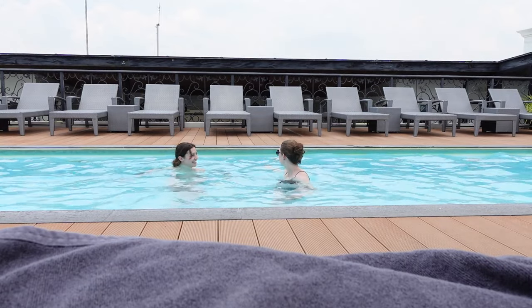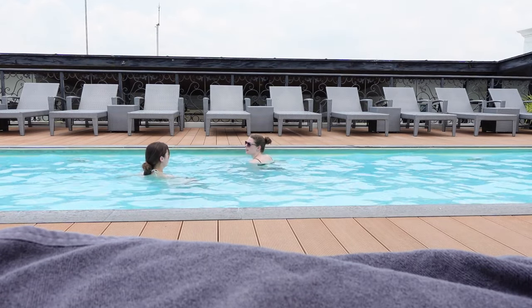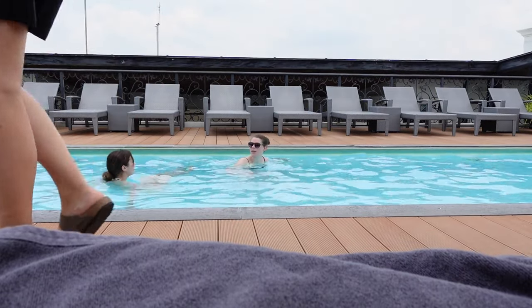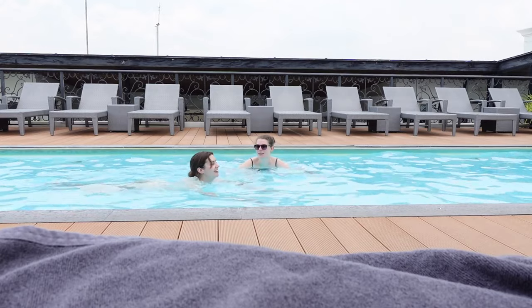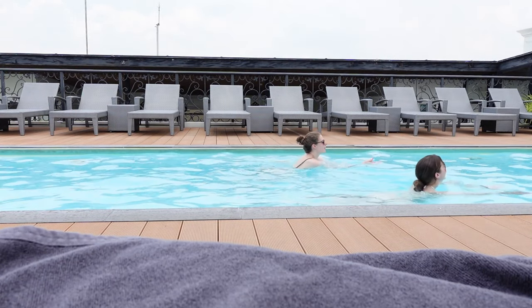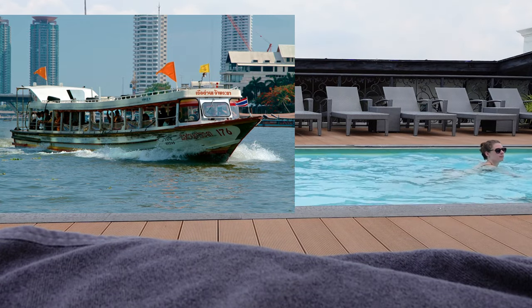So obviously what we didn't know when we were taking a dip in the pool was that traffic and transport in general in Bangkok is very different. We decided to save some cash and use a water cab or water taxi — and let's just say that can be a bit chaotic.